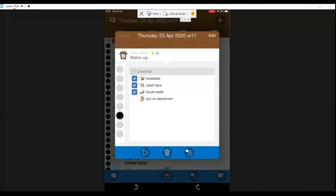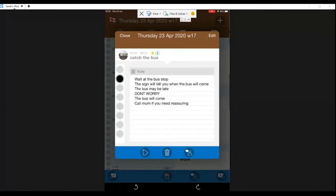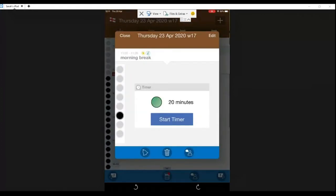The next one I'd like to show you is 'Catch the Bus'. Within the activity you can put notes in — I tend to use this with my son and I put social stories in this section. This is a really basic example of what to do while waiting for the bus and what to do if there are any issues or you need reassurance. You can use the notes section for whatever you need — a quick note or a social story.